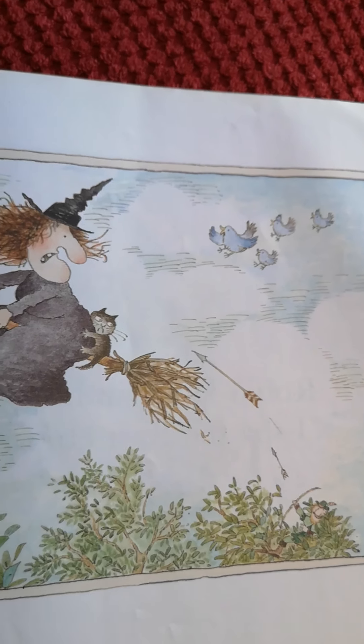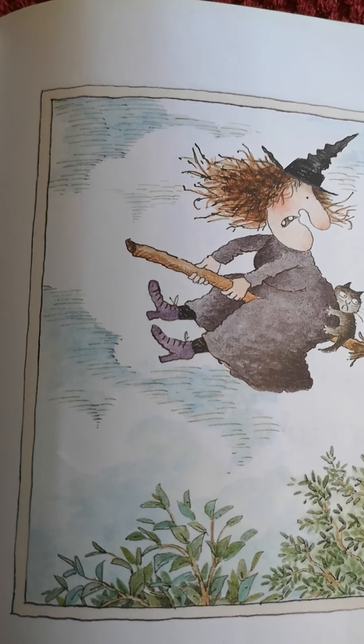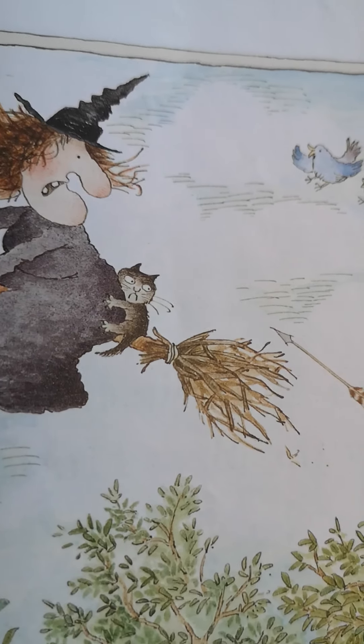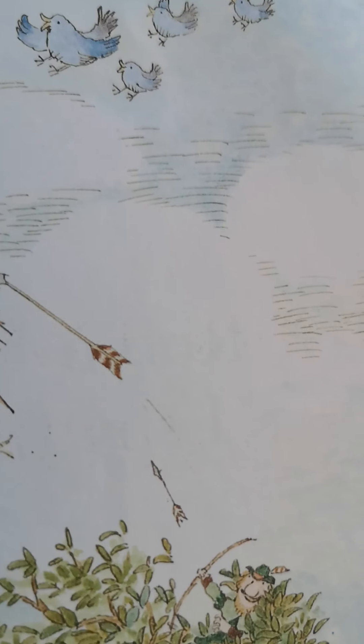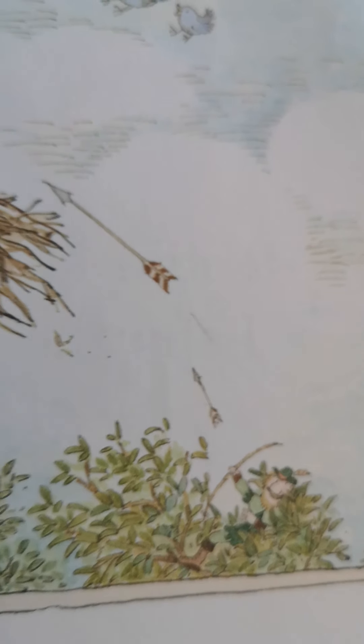Wicked witch over the wood, I Spy Robin Hood. Tell me when to stop when you see Robin Hood. Oh, there's some arrows — there he is. I don't think he's been very kind to the witch.